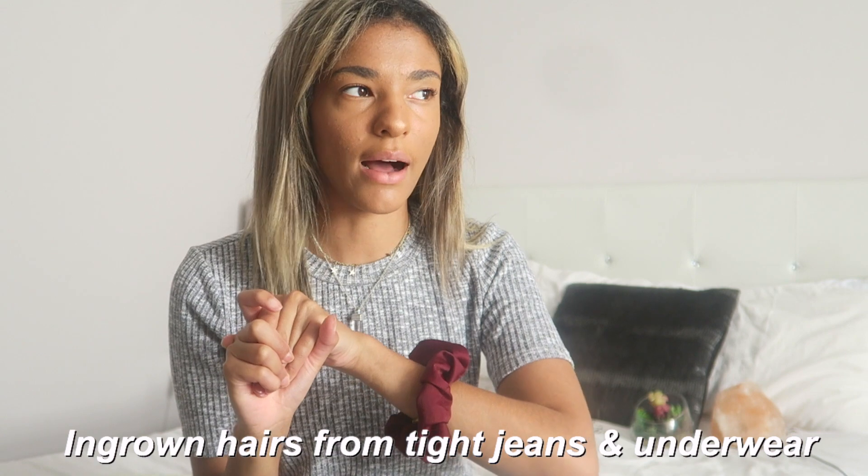Fourth tip: ingrown hairs. The best way to avoid them is to exfoliate before you shave — let me know if you want a full video on shaving tips. Ingrown hairs can also be caused by two things: your underwear being too tight or your jeans being too tight. If you can't breathe in your jeans, they're probably too tight. Wearing underwear or jeans that are too tight can lead to a bacterial infection or a really unpleasant smell. So check: are you exfoliating? Is your clothing too tight?